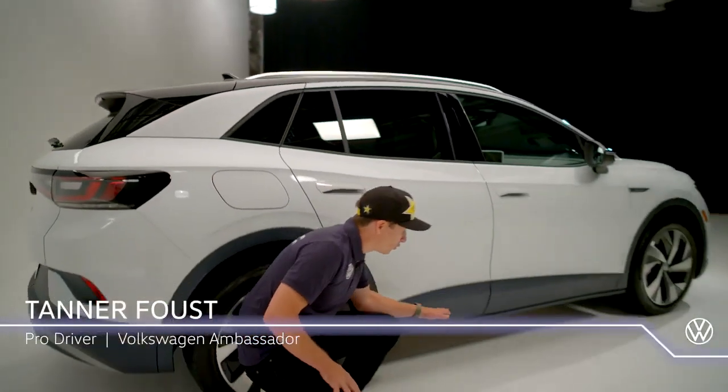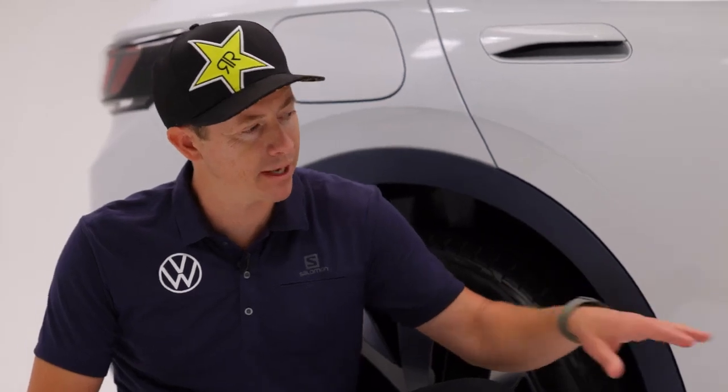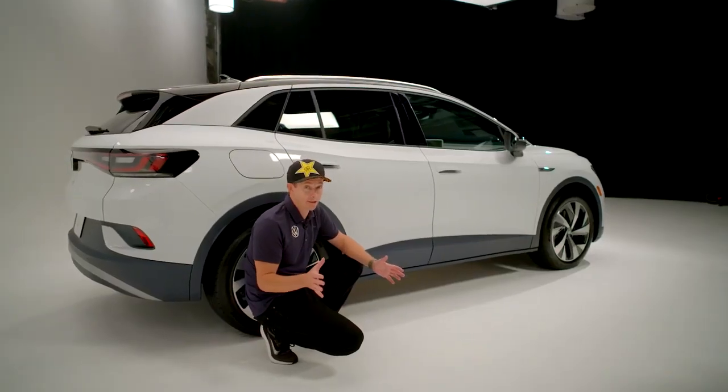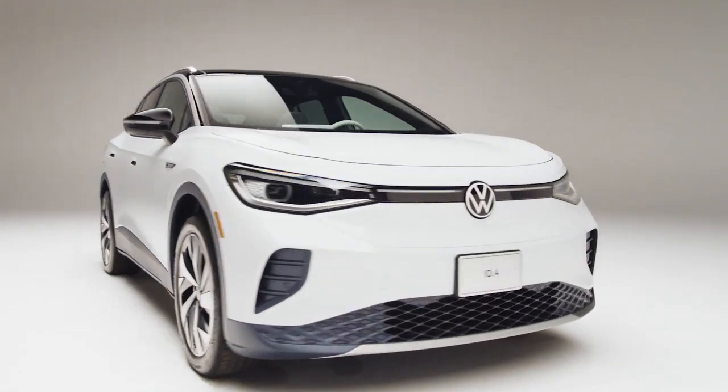The battery is located all the way down here and is one of the heaviest components of the car. It's in an aluminum matrix box that is bolted to the body shell. Now that not only helps chassis rigidity, which is critical for a lot of things including steering feel and handling — it gives it that low center of gravity that I'm talking about.